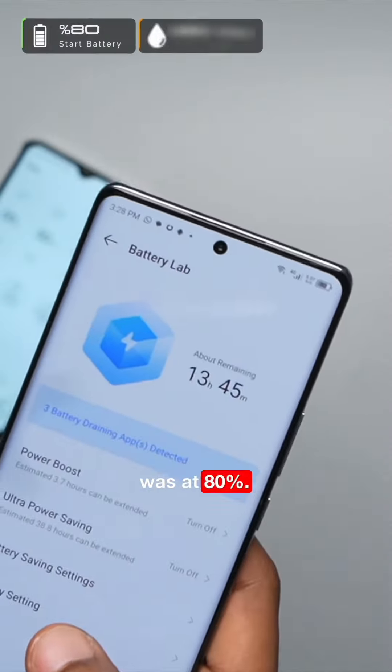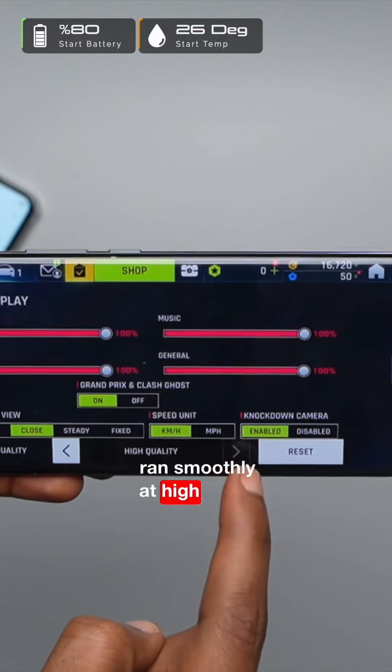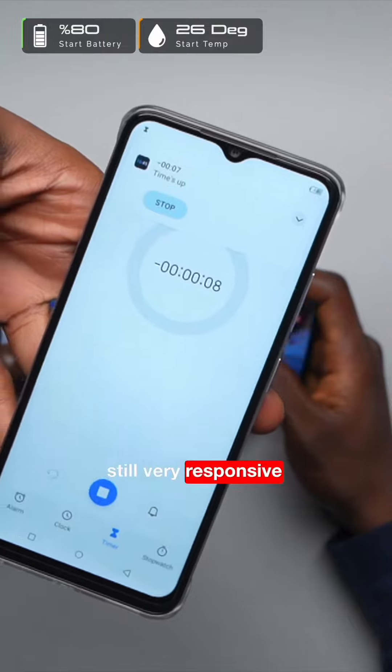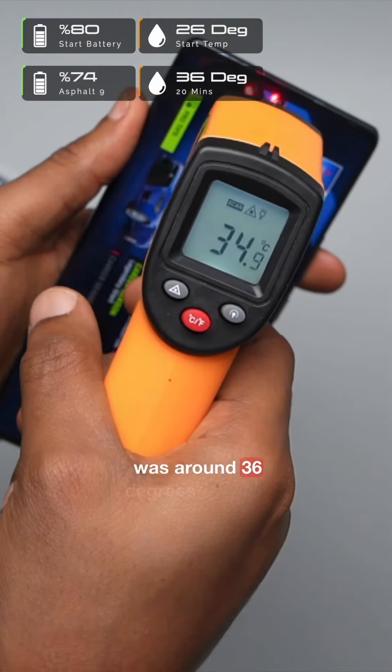We started gaming when the battery was at 80%. The first game ran smoothly for 9 rounds at high visual quality, and after about 20 minutes of gaming, the phone was still very responsive and the temperature was around 36 degrees Celsius.